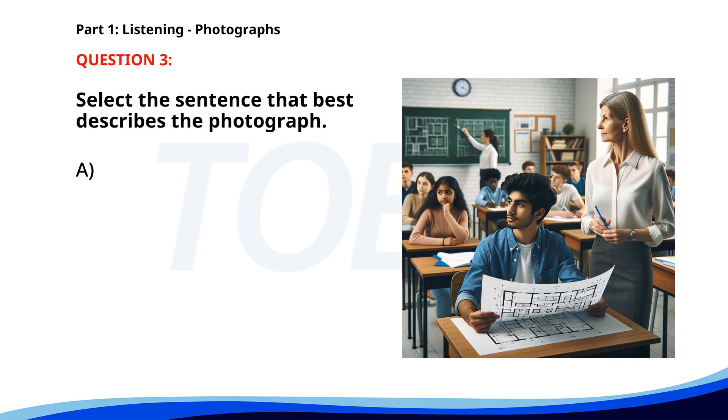Number three. A. A group of students is attending a lecture. B. A family is shopping for groceries. C. A woman is walking her dog in the park. D. People are boarding a bus at the bus stop. The correct answer is A: A group of students is attending a lecture.